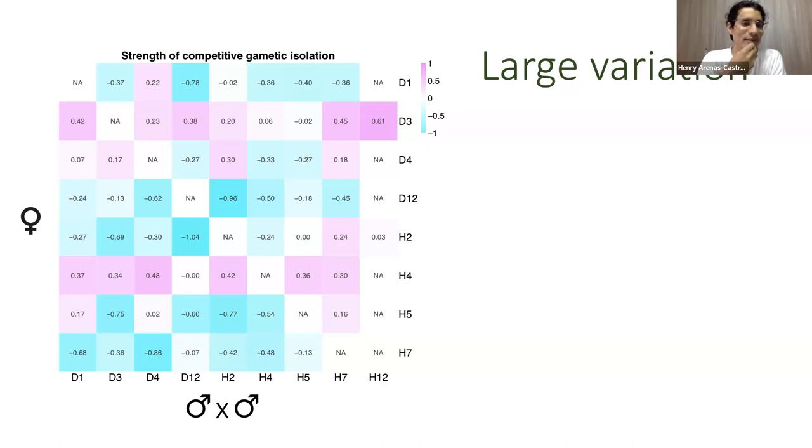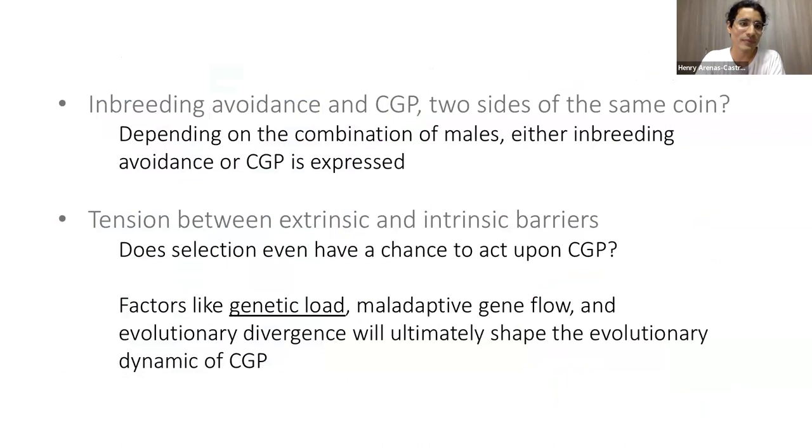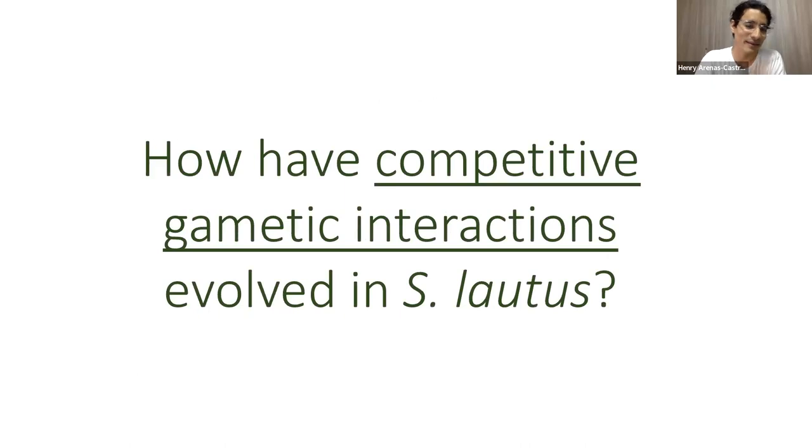Another important result is that in relation to extrinsic reproductive barriers, conspecific gametic precedence is kind of weak — probably those populations might not even have a chance to hybridize if extrinsic pre-pollination reproductive barriers are super strong.